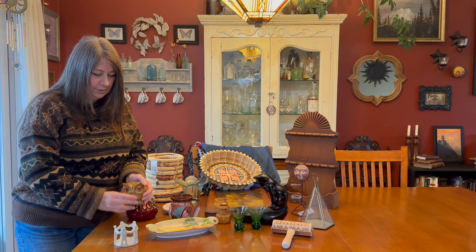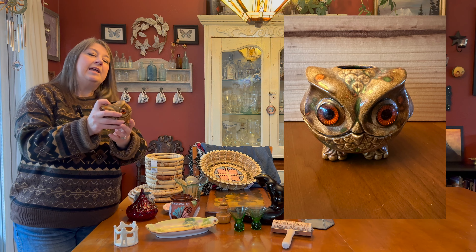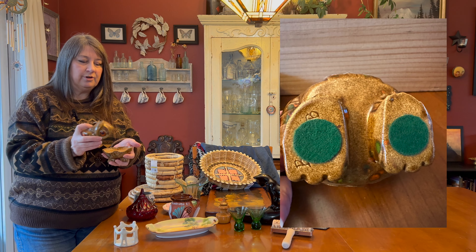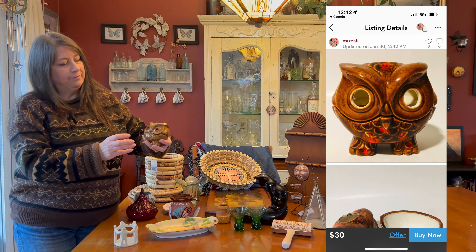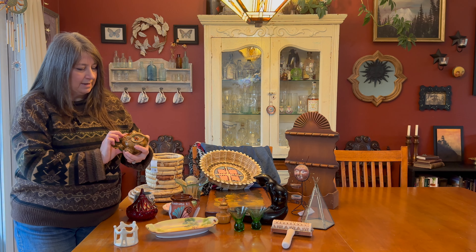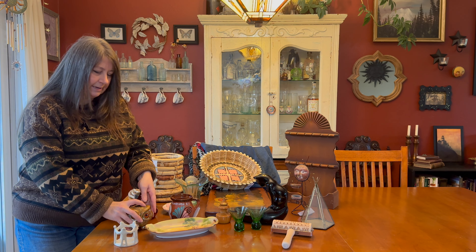This guy is a 1970s owl candle — he was $4.99. You can burn the candle or put a tea light or votive in there instead. There are owl collectors out there, and I'm one of them, but I'm still going to try to sell him first. He's going for about $20 online, and I paid $4.99.